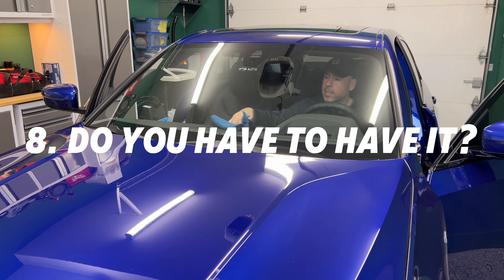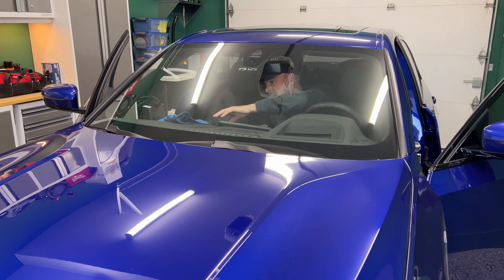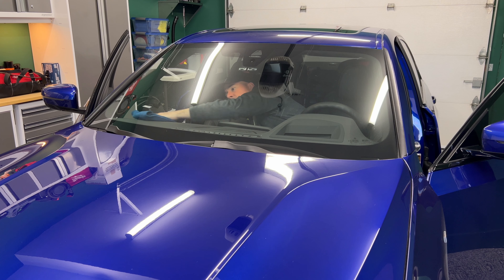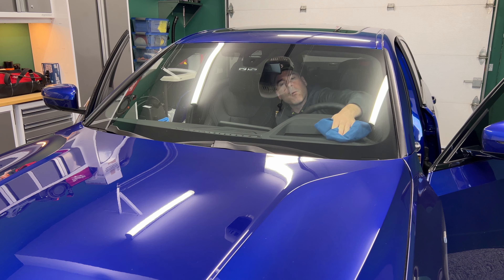You could use a rinseless wash or a different product, but a product like Interior Detailer is meant to be fun — it has a very pleasant smell. Is it necessary? No. Do you need it? You don't, absolutely. But I think it's fun, so I want to share that with you.